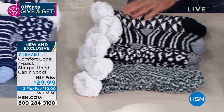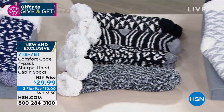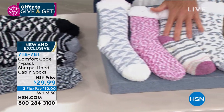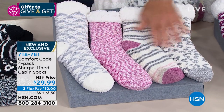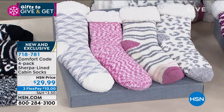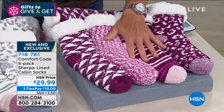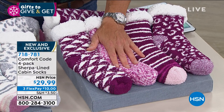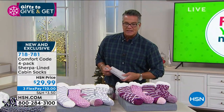This is black multi — you've got different patterns, little triangles, leopard spots. This one is called dusty pink multi — a little bit of everything. And the final one is regular pink, kind of a pink-purple. Everybody who orders will get four pairs. The item number is 71878-1.